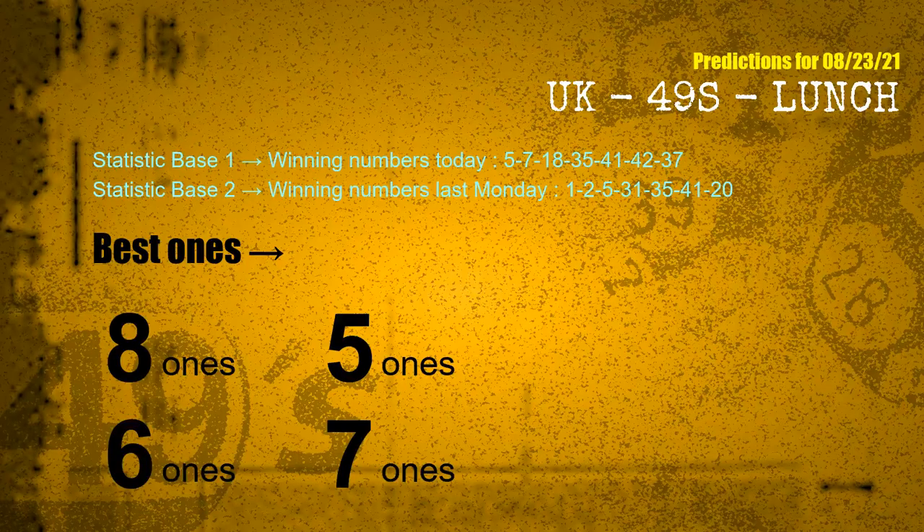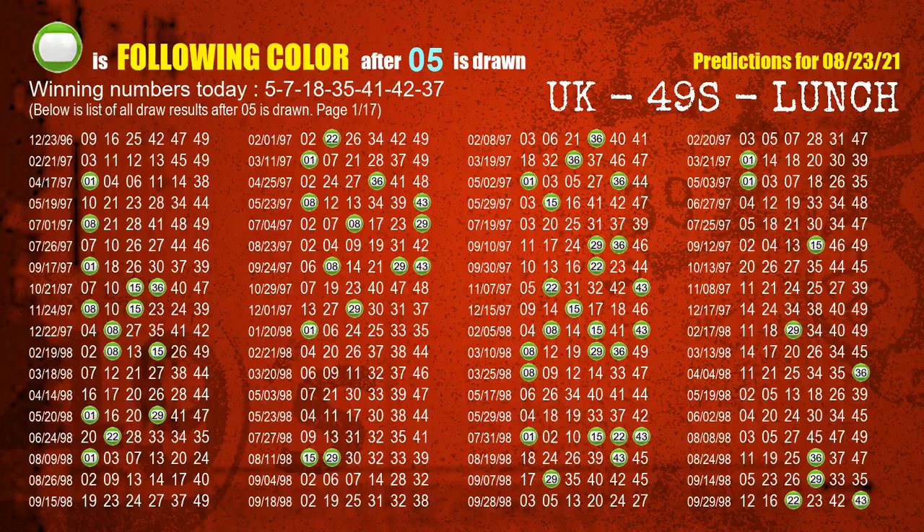According to the statistics above, with winning numbers today — 05, 07, 18, 35, 41, 42, 37 — and winning numbers last Monday — 01, 02, 05, 31, 35, 41, 20 — the frequent following ones are 8 ones, 5 ones, 6 ones, and 7 ones. Besides following ones, we need more clues for winning numbers of the next draw, so we will find out the most drawn ball color through today's result.